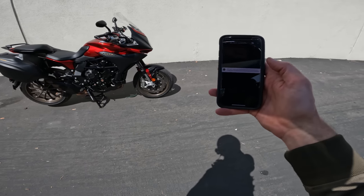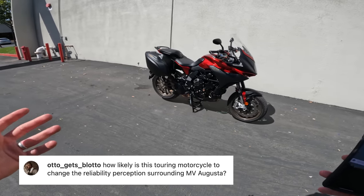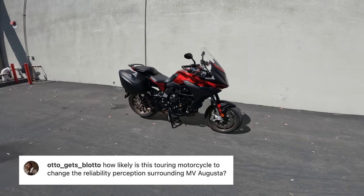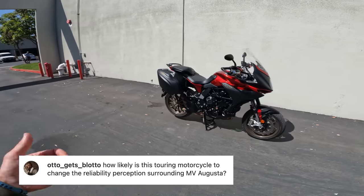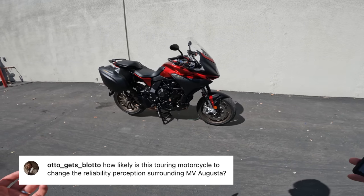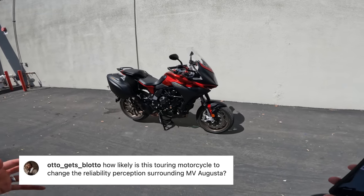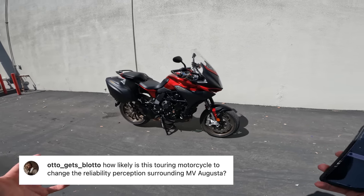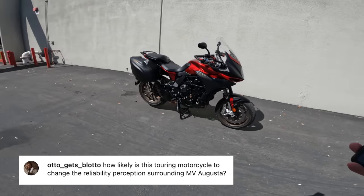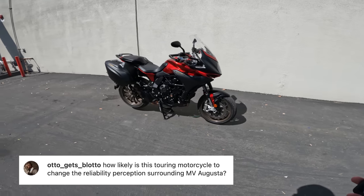Next question from Otto Gets Blotto: how likely is this touring motorcycle to change the reliability perception surrounding MV Agusta? Many people feel MV Agusta isn't reliable. I haven't had personal experience with major failures, but I understand people have had bad experiences with parts availability and ownership. When this bike came out, MV Agusta did a PR stunt where an Italian journalist rode it through 17 countries in 24 hours and 1,500 miles. It at least indicates MV Agusta understands buyers want reassurance of capability. My tests are short though, so I don't have much more to offer there.